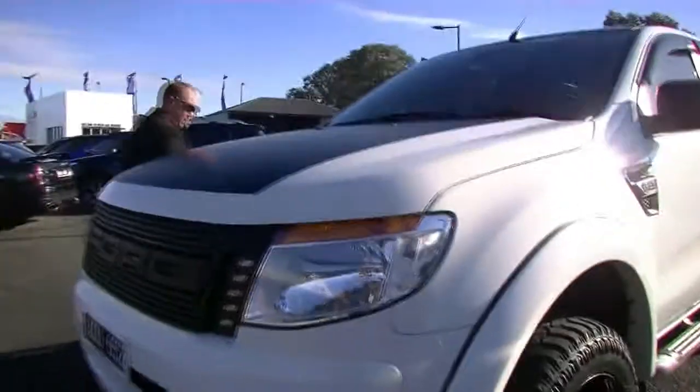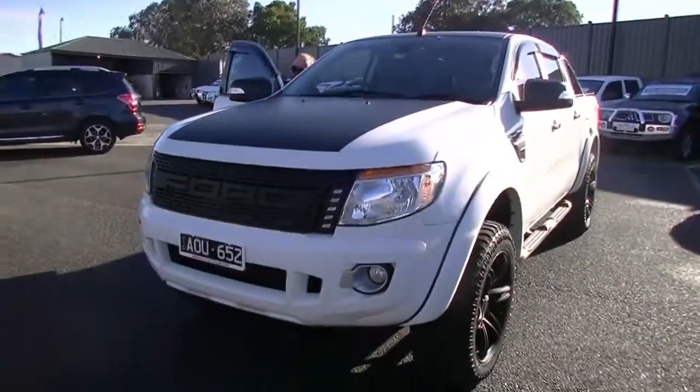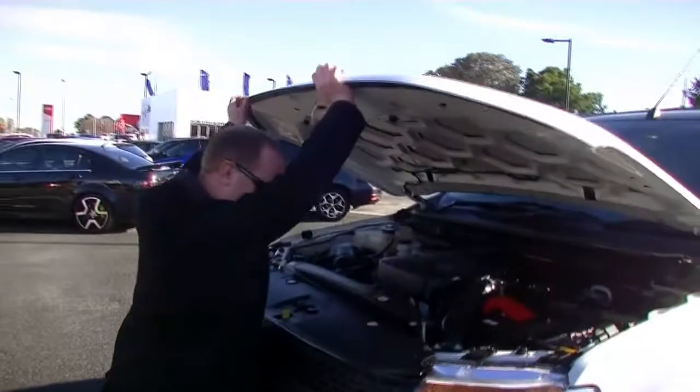Now I'm going to go around and pop the bonnet here and we'll show you our five cylinder turbo diesel engine. This will be a little bit of a tough one because I'm short — getting this up all the way — I do have to go on my tippy toes.